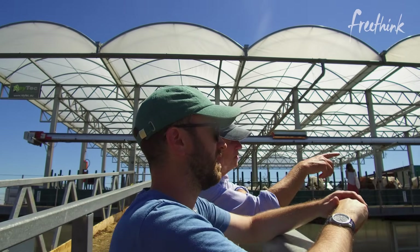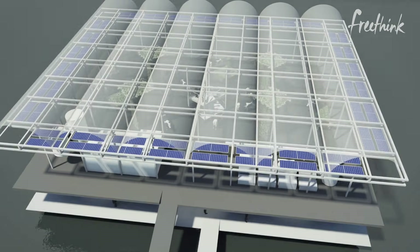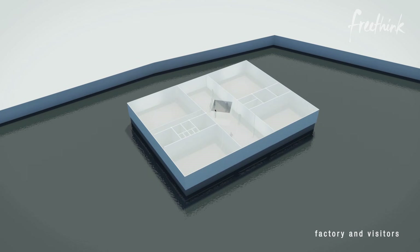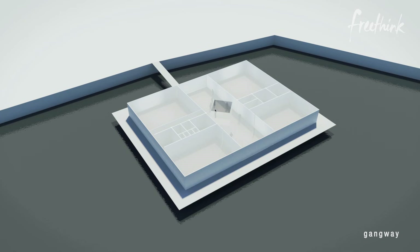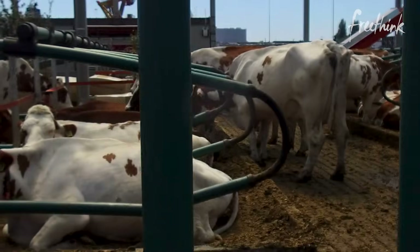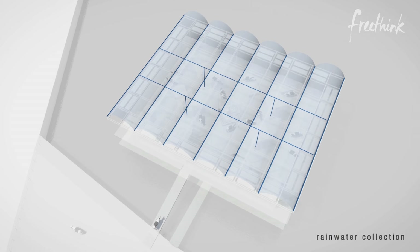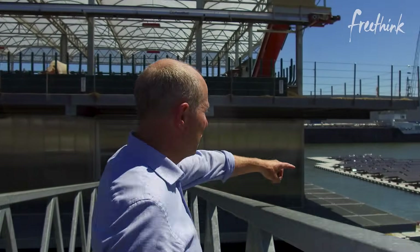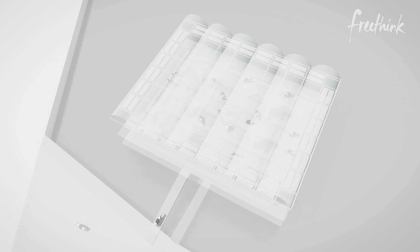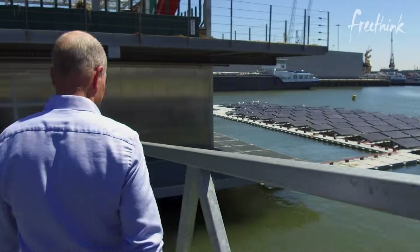We want to be completely self-sufficient on energy, water, and feedstock within the city. The building we developed is a three-layer building. There's one part below the water — it's cool in temperature so we can use that cool space. There is a processing area on the first layer and then the third layer as a stable. We collect rainwater from the roof, filter it with membrane technology, and it goes back as drinking water for the cows. We have floating solar panels next door and we also reuse the manure as fertilizer to give back to the city.